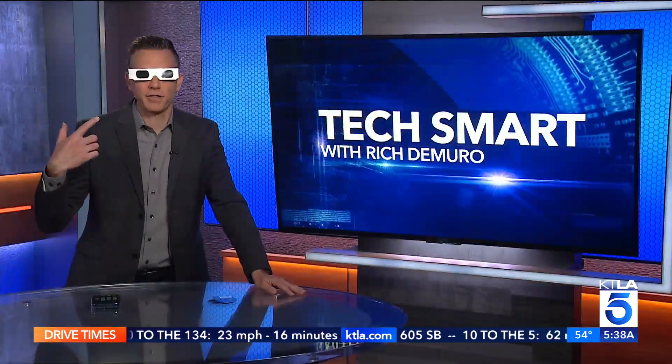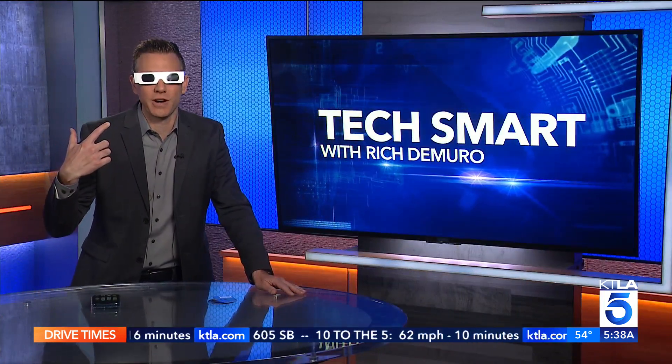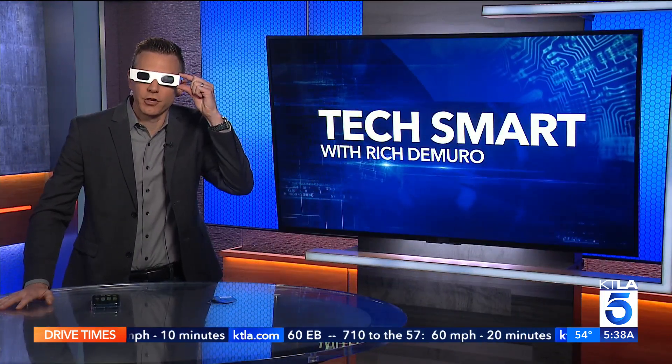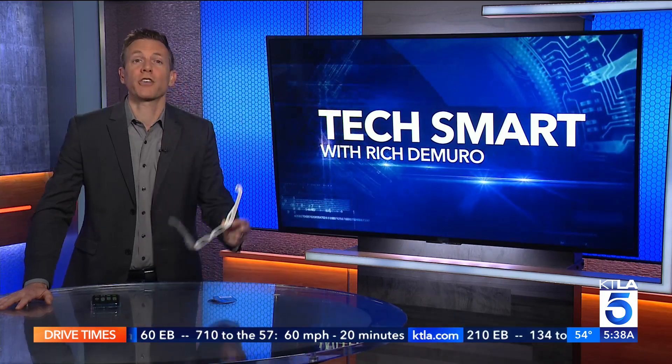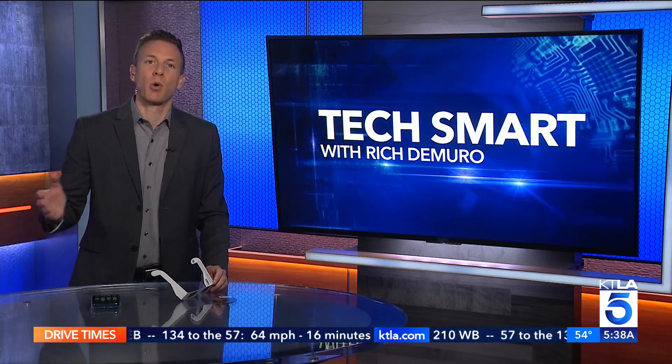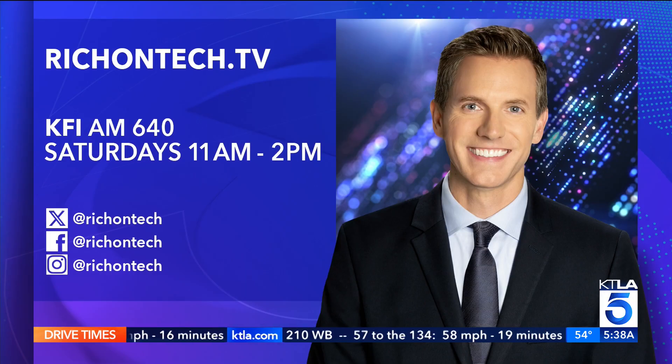You will need a pair of glasses like these before and after the total solar eclipse. You can get a pair online for a few bucks, or Warby Parker stores are giving them away for free starting April 1st while supplies last. More information on all these tools on my website — just go to richontech.tv.